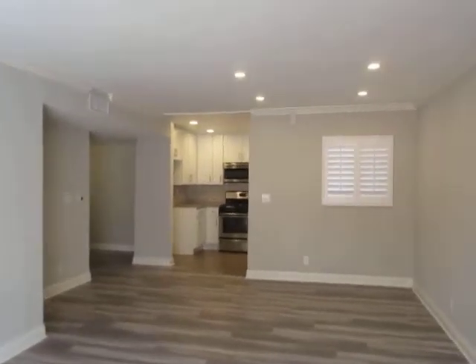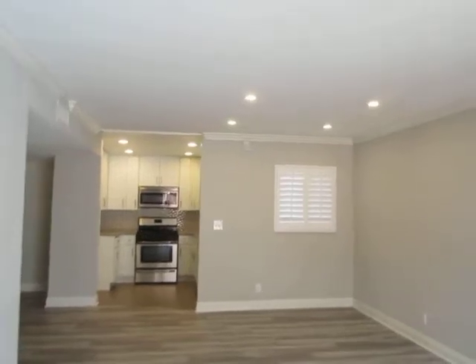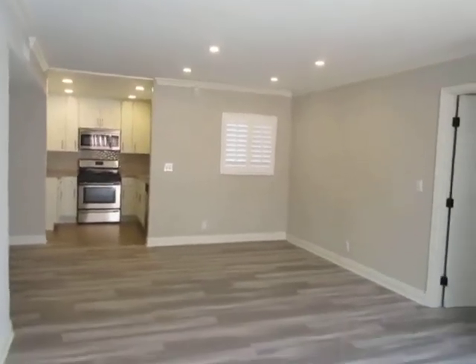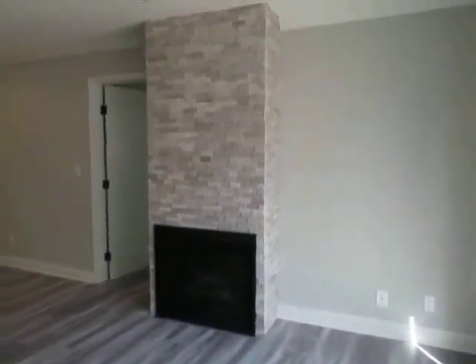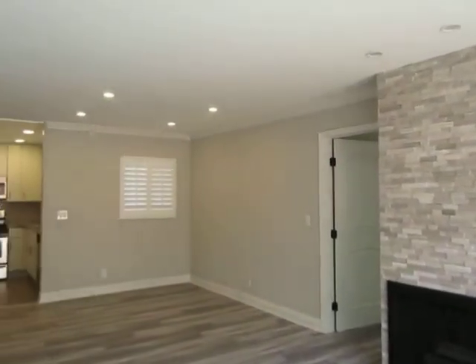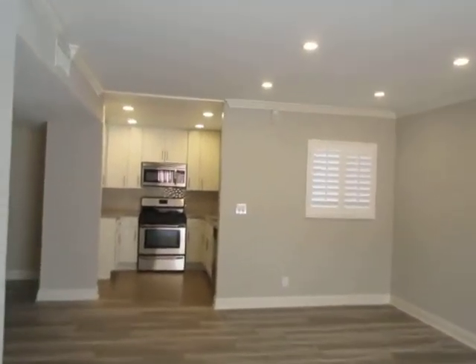This video is for a two-bedroom, two-bathroom apartment located in Studio City. This property is in a prime location with convenient access to Ventura Boulevard, Sherman Oaks, North Hollywood, and the 101 Freeway.